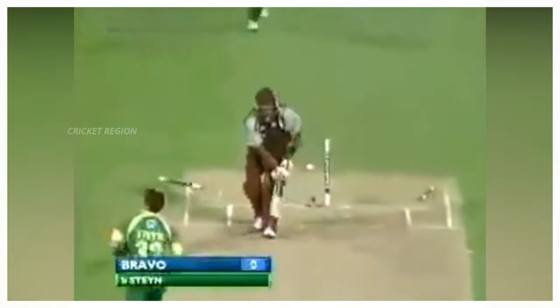Number 1: From Dale Steyn to Dwayne Bravo, the dismissal very quickly. A quick yorker — Bravo had no defense to it, with the off stump knocked clean out of the ground. This match was between South Africa and West Indies, first T20 at South Africa in 2007.